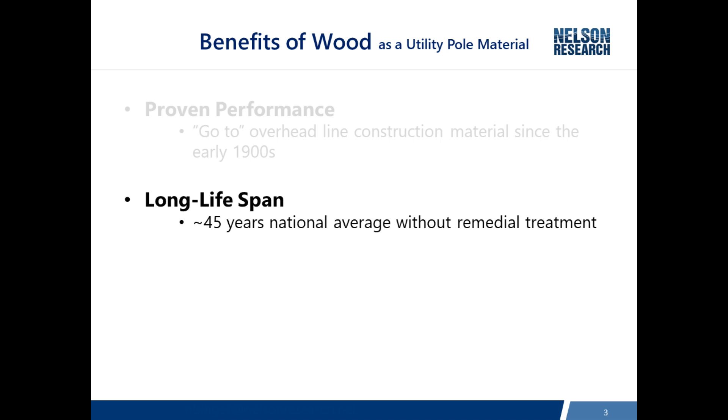When we look at 45 years as a national average for the life of a pole without remedial treatment, the criteria used to determine that is the fact that the NESC allows a wood pole to lose a third of its strength before it has to be restored or replaced — so that's the end of its useful life. At 45 years, half of the poles will have strength reduced more than a third and the other half will have greater strength. By applying remedial treatments and controlling the decay process, you can actually extend the average life to 75 years, where some poles will last longer and some won't.